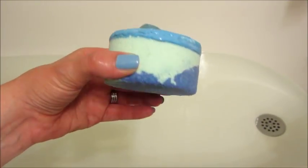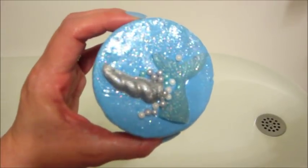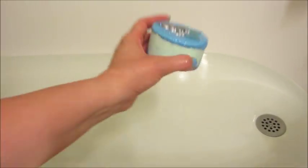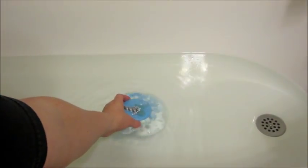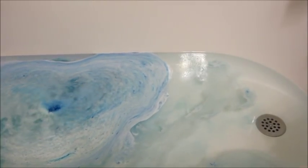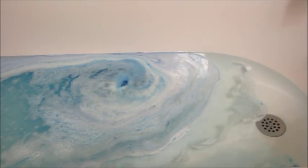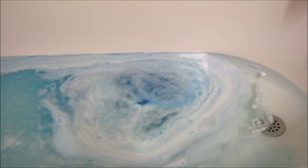Hi guys and welcome back to my channel! Today I have a ring reveal from Fragrant Jewels — this is the narwhal bath bomb from the Fairy Tale collection. This is super fun; the top part of it is soap, so you have the little horn and the fin, and then that top layer that's kind of shiny is also soap. This bath bomb dissolved super super quickly — took about a minute and 30 seconds — but it was very fast moving and I love the color of the water.